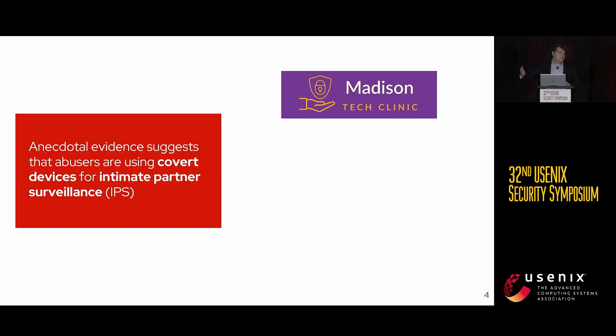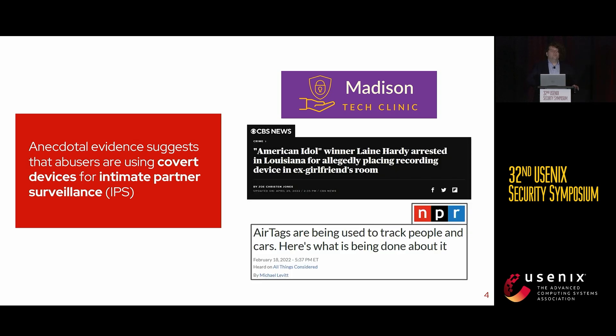I volunteer along with Sophie with a group known as the Madison Tech Clinic. We work with advocacy groups local to Madison, Wisconsin to assist survivors with their tech security. As part of this volunteer work, many of the survivors we worked with expressed concerns that their partners were using covert devices to spy on them — conducting intimate partner surveillance. This is not something local to Madison, Wisconsin; news articles have shown reported cases of abusers using these covert devices to spy on their partners all across the country. This is a widespread phenomenon and we decided we had to do something about it.